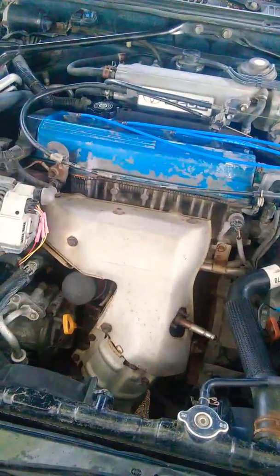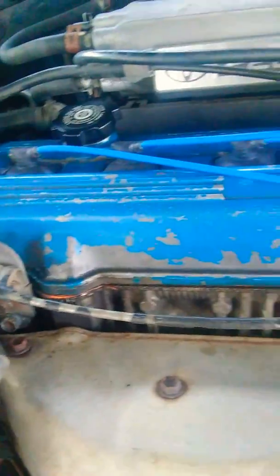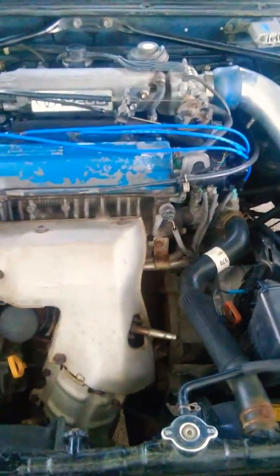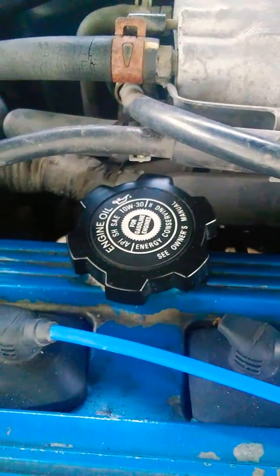I'm going to paint this valve cover, possibly black, due to the bad paint. The valve cover seal does look in good condition — it's not leaking oil — but I'll replace it as soon as I paint the valve cover. I'm also going to change the oil; I haven't changed it since I got this. I want to put in 5W-30 or 10W-30.